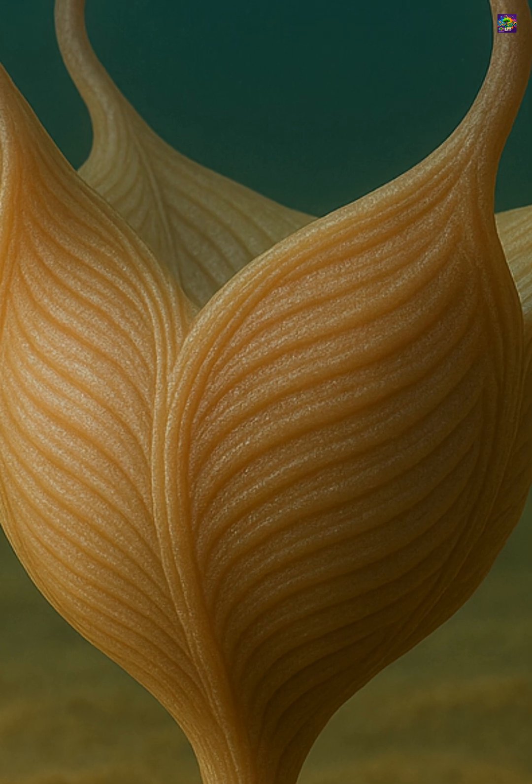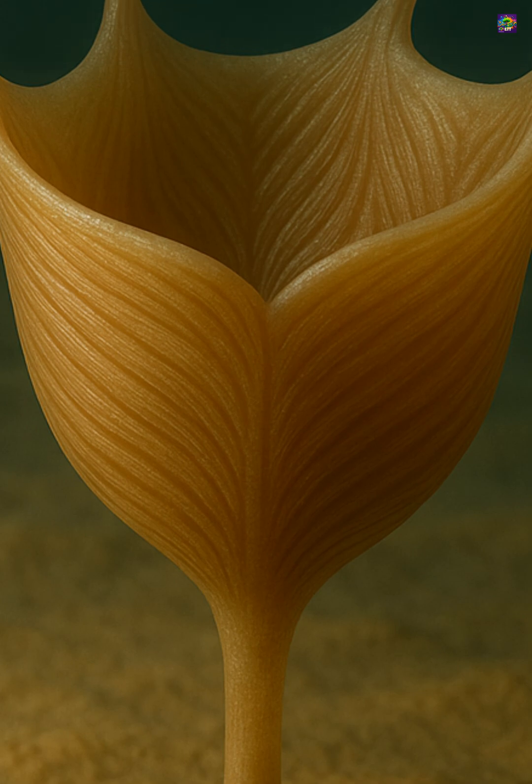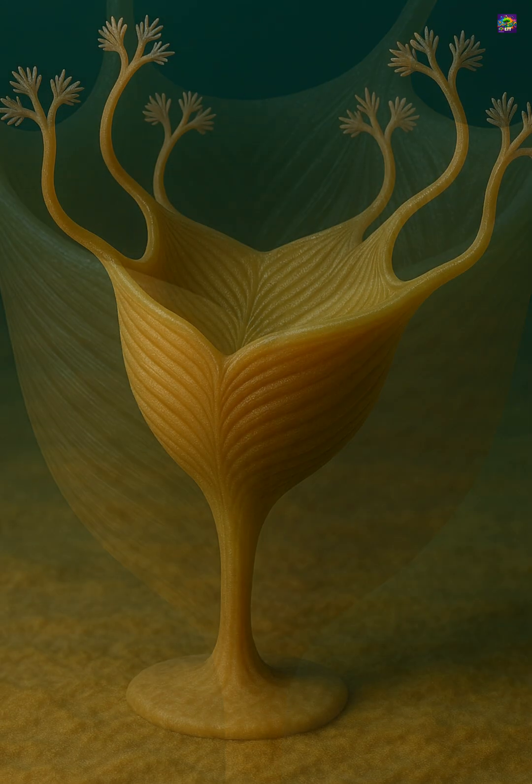This shows that the organism could contract parts of its body using organized muscle bands, rather than relying only on diffusion-driven or static body plans typical of many Ediacaran forms.